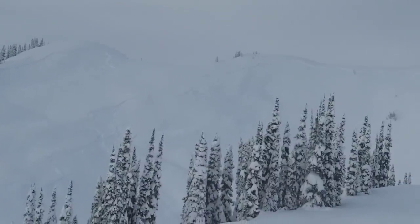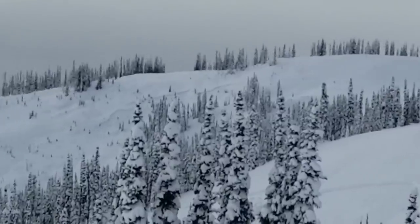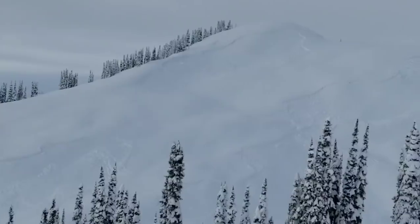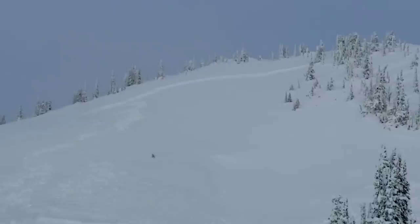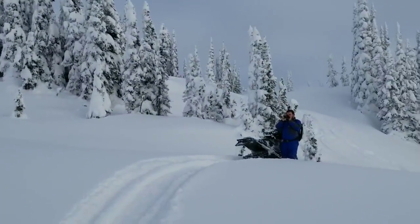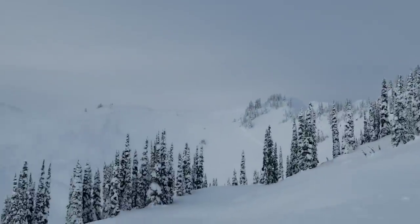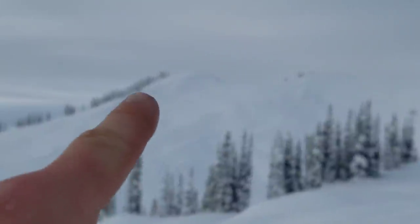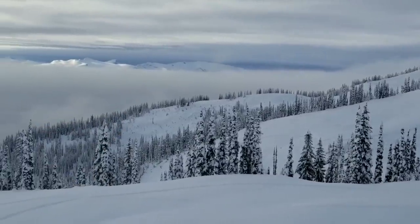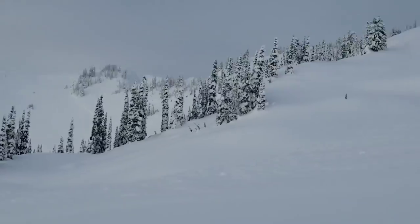We have avalanche conditions up here — even over there on that cut block, and it's not even that steep. You can see the propagation lines at the top. There's your weak layer — see that whole line right there? Looks like it's probably 50–60 centimeters. From where we're sitting here: one avalanche right here, two — a smaller one up top, three — a separate one here, four — that's a big one too, and on that hill over there is number five, and across the valley, six.